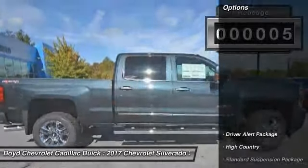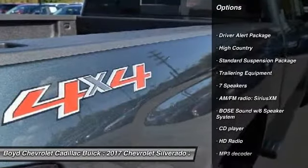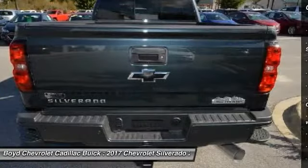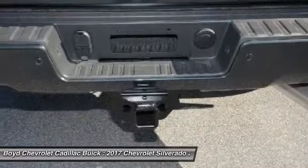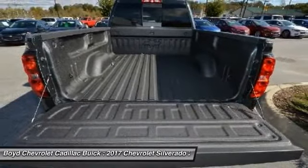Here are some of this vehicle's great options: power passenger seat, steering wheel audio controls, traction control, remote engine start, leather wrapped steering wheel, dual airbags, chrome mirror caps, power steering, floor mats.